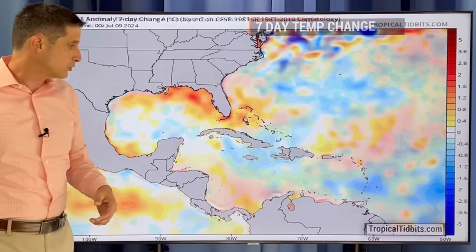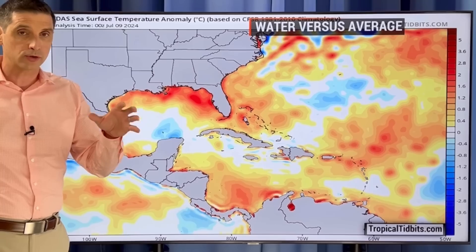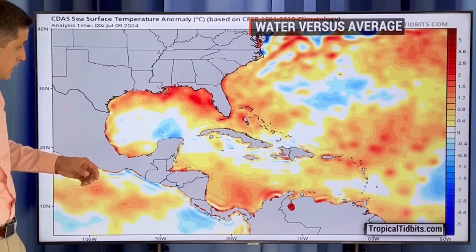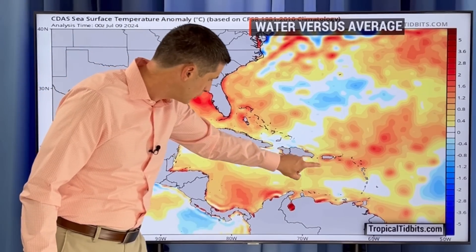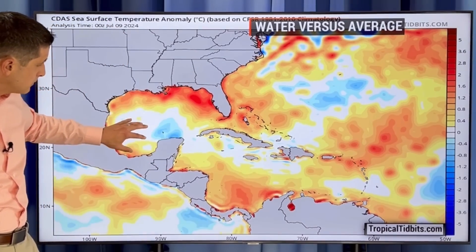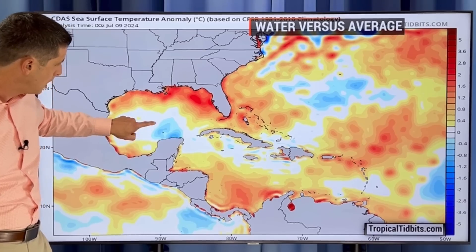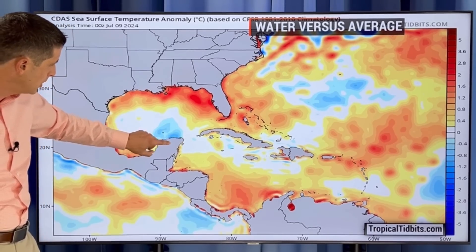You get that upwelling, you get a little drop in temperatures. But with that said, it's not a whole lot — temperatures started out so warm in the water coming off the winter; they didn't drop nearly what we typically see. Overall versus average, you see much of the Caribbean is still running well above average, with a little cool pocket here. There are a few areas of below-average temperatures, especially around the Yucatan Peninsula.